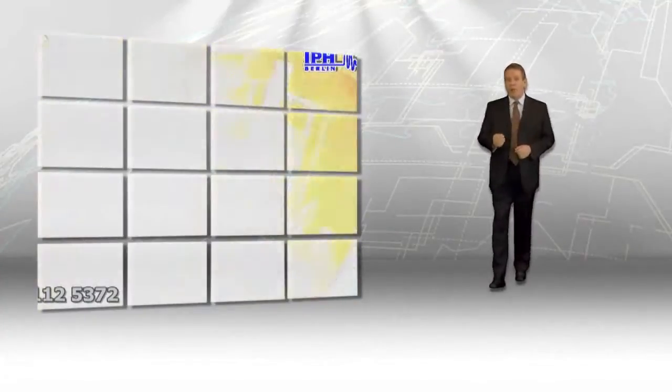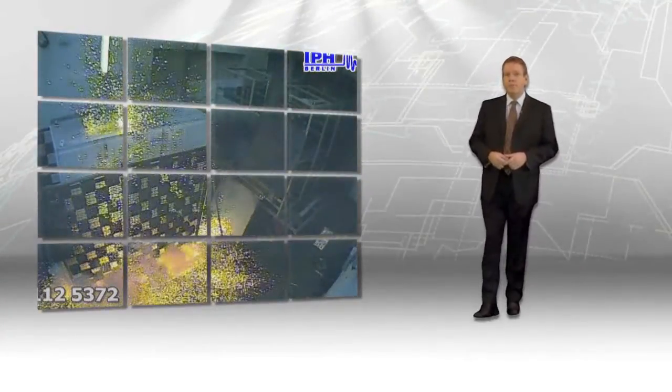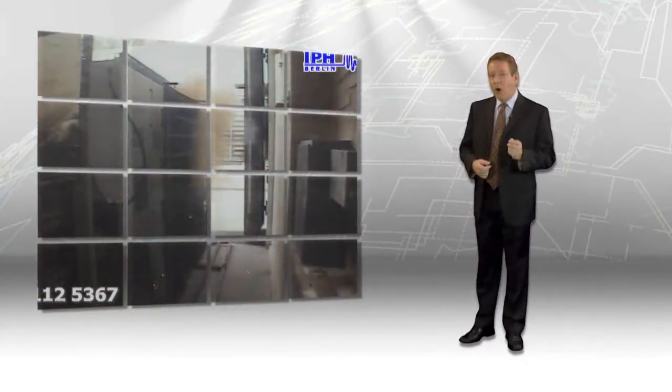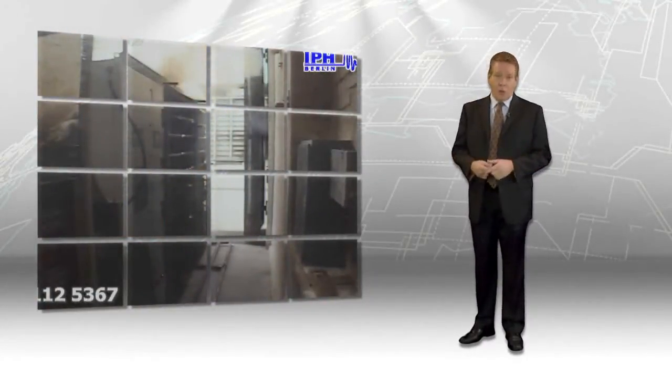There are more than 2,000 arc flash incidents every year. In addition to the tragic loss of life, an arc flash incident can also cause damage to property and equipment. You cannot totally eliminate the risks when working around electrical equipment, but it is possible to greatly reduce the danger.